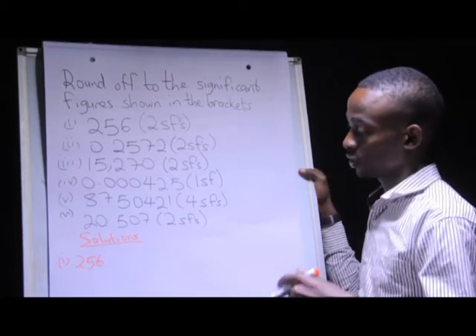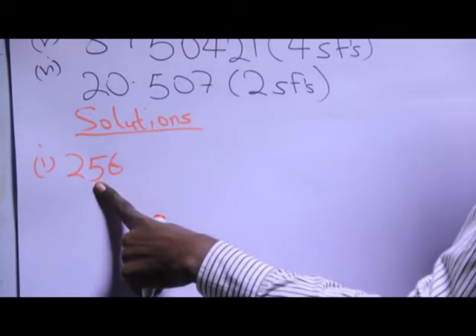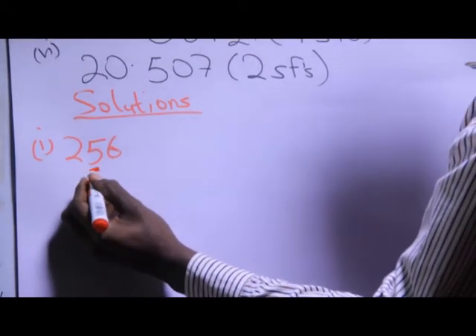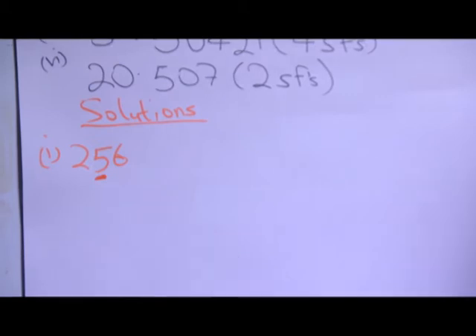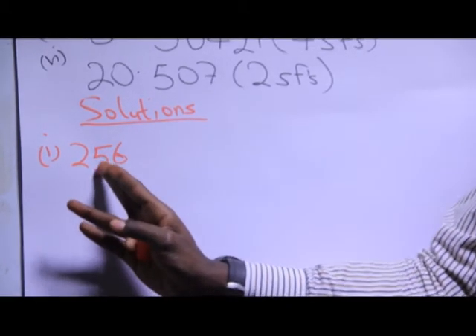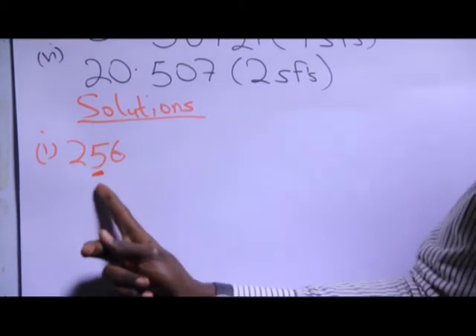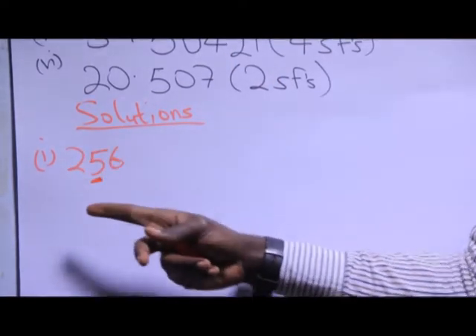What I'm going to do in this case, I count my first two significant figures, starting from the left towards the right. Two is my first, five is my second. So these are my first two significant figures. After I've identified the second significant figure, I look at the number which is after that second significant figure. If that number is less than five, I add a zero. If that number is greater or equal to five, I add a one to the second significant number.